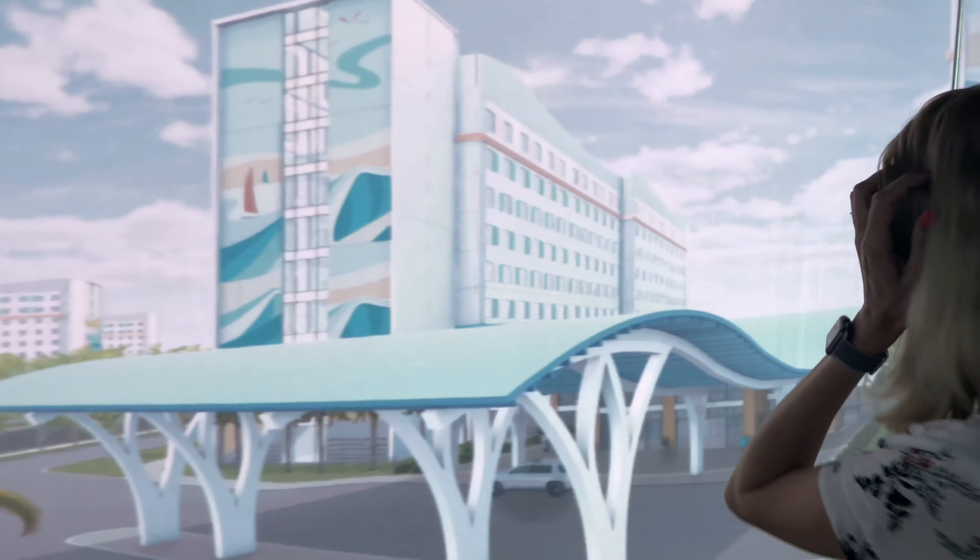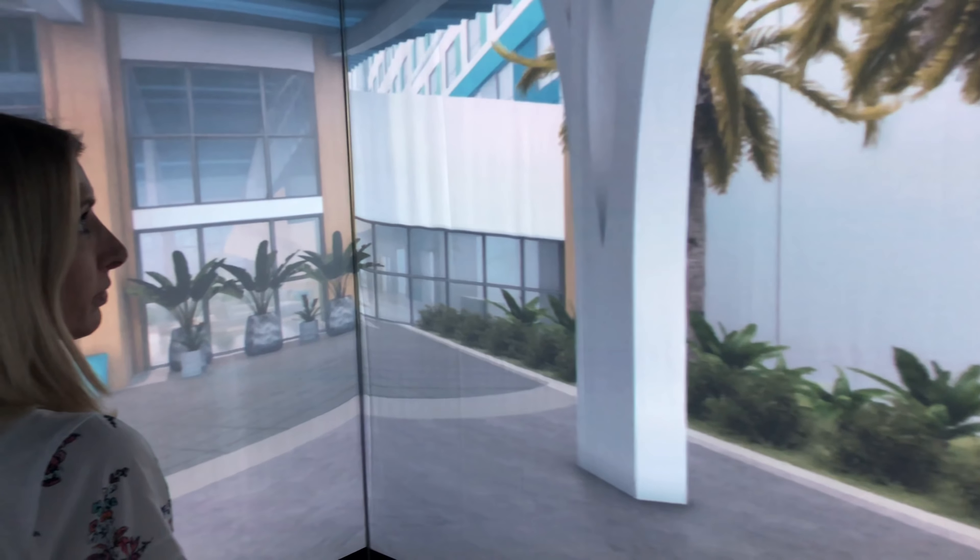These are actually our first value category hotel properties, so this is our most affordable hotel option across our campus. Standard rooms start at $75 a night, which is super reasonable for a theme park vacation.